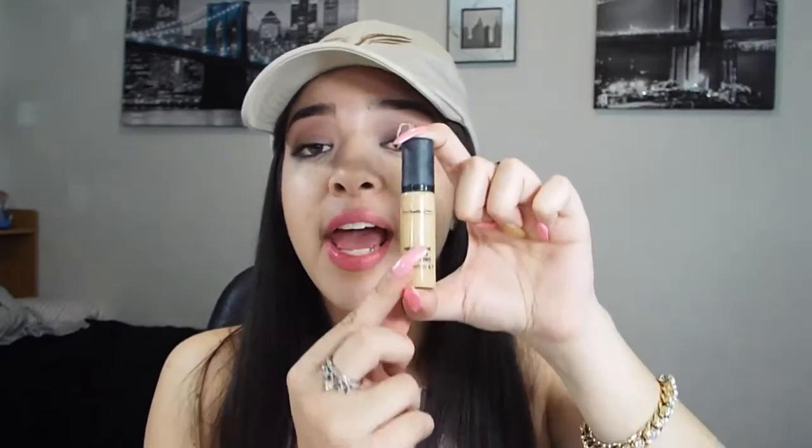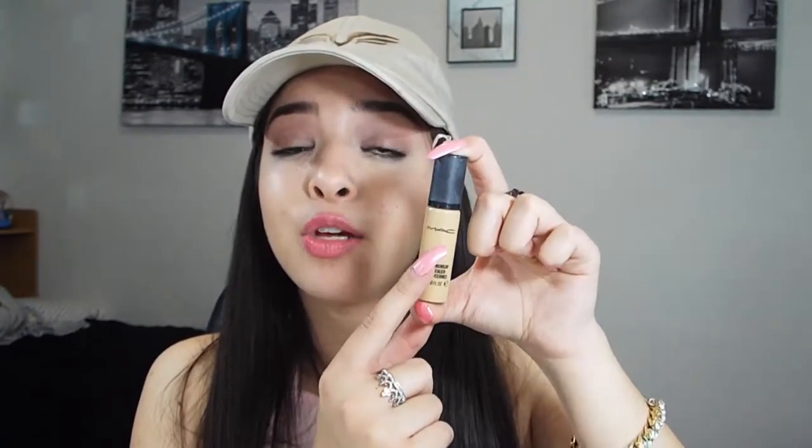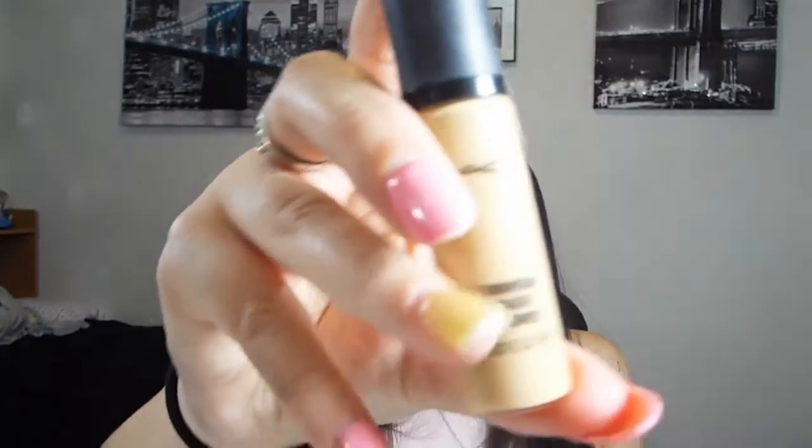After I put my foundation on, I go in with my concealer. This is the concealer I use to clean up under my eyes, and also to clean up my eyebrows. It's the MAC Pro Longwear Concealer — I love it, I don't know who doesn't. It's an amazing product and I would definitely recommend it. I just go in with my under eyes.